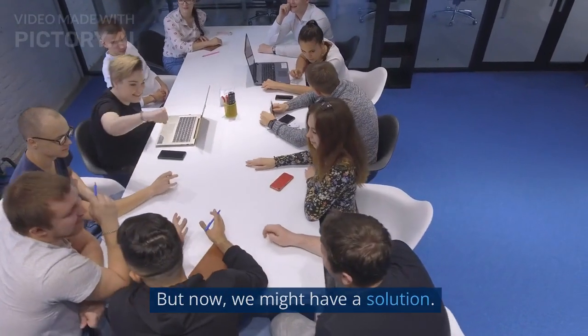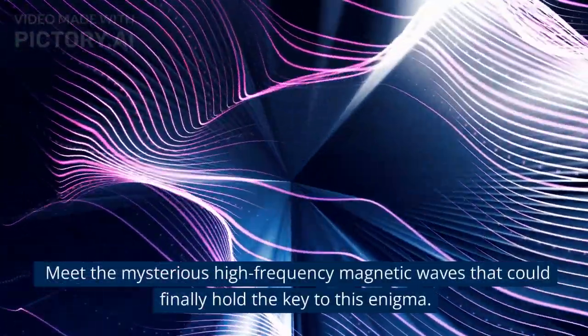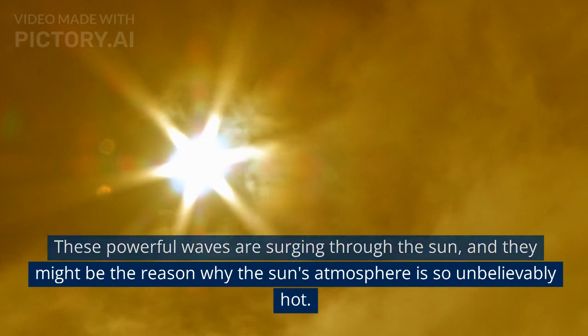But now, we might have a solution. Meet the mysterious high-frequency magnetic waves that could finally hold the key to this enigma. These powerful waves are surging through the sun, and they might be the reason why the sun's atmosphere is so unbelievably hot.